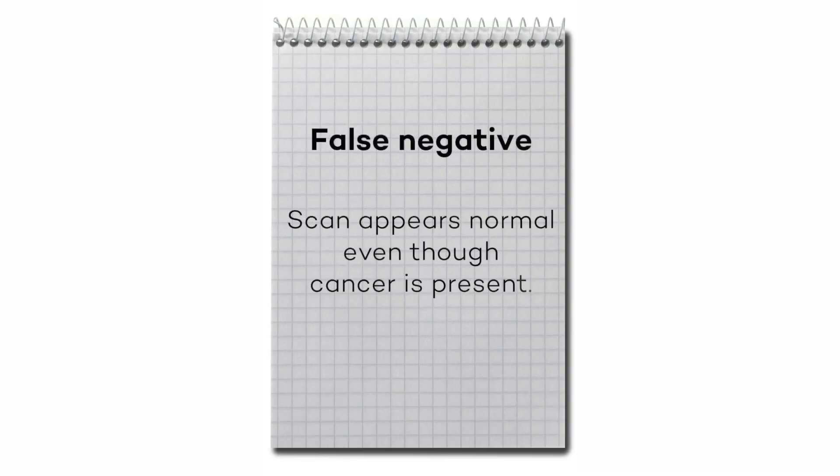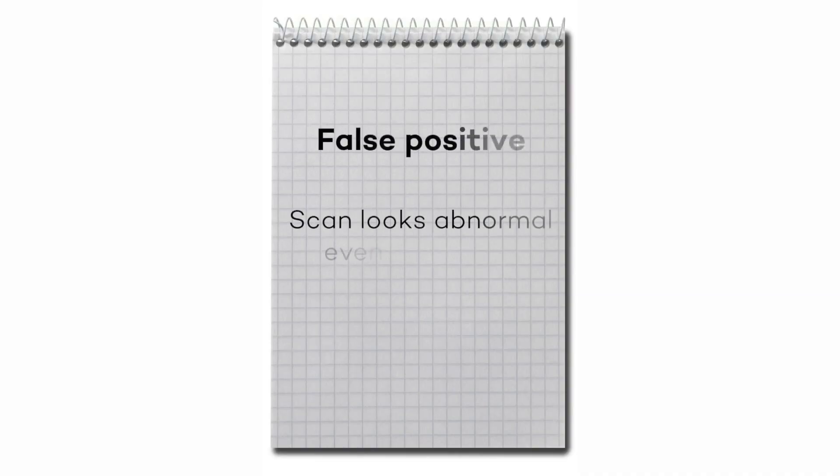There are two main challenges with diagnosing breast cancer with a mammogram. The first is a false negative, or missing a cancer. The other side of the equation is the false positive, which means we think they have cancer when they don't actually have cancer.